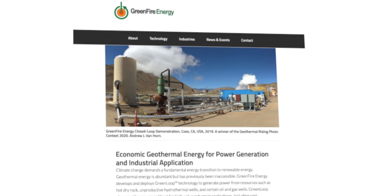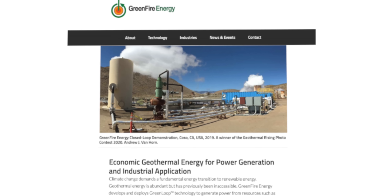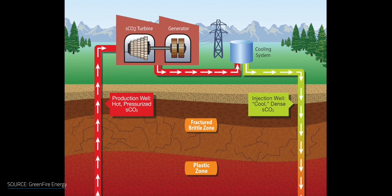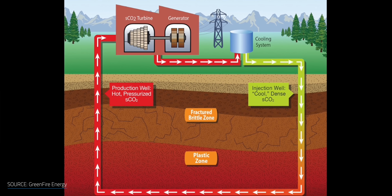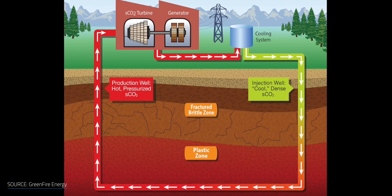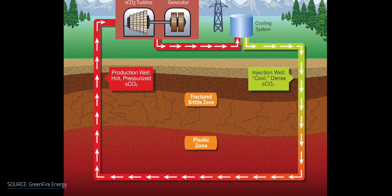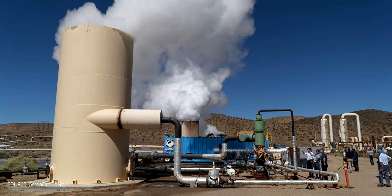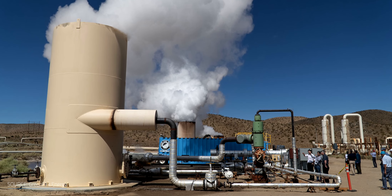Greenfire Energy is another company innovating in geothermal energy, with a focus on its advanced closed-loop cycle system called Green Loop. It uses several working fluids flowing through a sealed system to access the high temperatures required for economic energy extraction. Green Loop reduces the exploration risk in new projects since subsurface permeability or large volumes of water aren't required — meaning no risk of water contamination or induced seismic activity. In 2019, the company successfully demonstrated Green Loop technology in Coso, California.